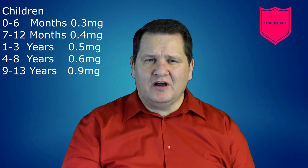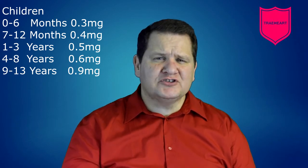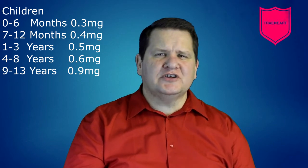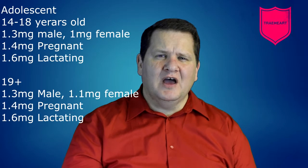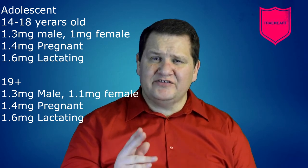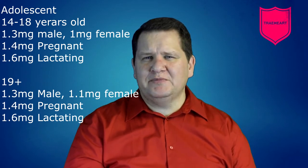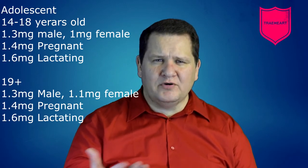The recommended daily allowance of riboflavin for children 0 to 6 months is 0.3 mg, and for 7 to 12 months is 0.4 mg. For children 1 to 3 years old it's 0.5 mg, and 4 to 8 years old is 0.6 mg. For 9 to 13 years old it's 0.9 mg, and adolescents 14 to 18 years old it's 1.3 mg for males and 1 mg for females, going up to 1.4 mg if pregnant or 1.6 mg if lactating. For individuals 19 and older it's 1.3 mg for males and 1.1 mg for females, going up to 1.4 mg if pregnant or 1.6 mg if lactating.